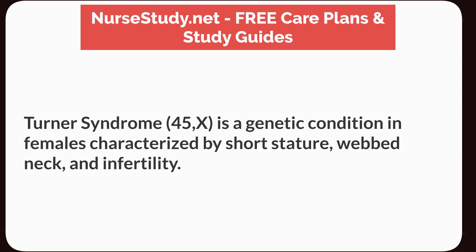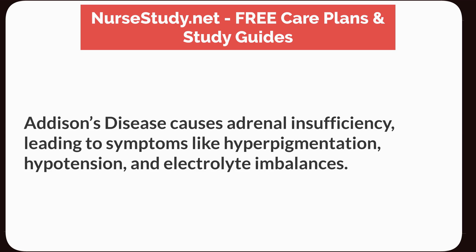Turner syndrome is a genetic condition in females characterized by short stature, webbed neck, and infertility. Addison's disease causes adrenal insufficiency, leading to symptoms like hyperpigmentation, hypotension, and electrolyte imbalances.